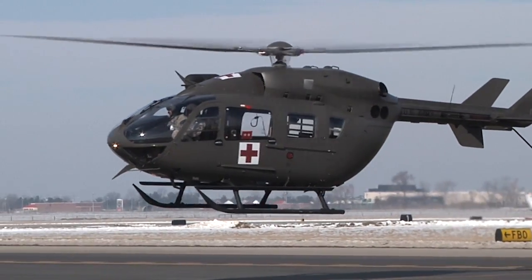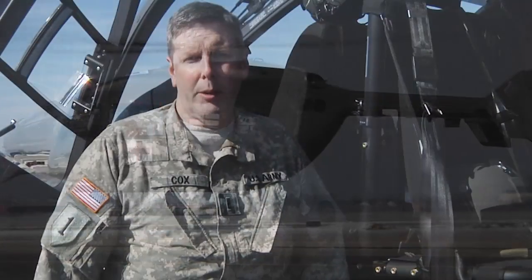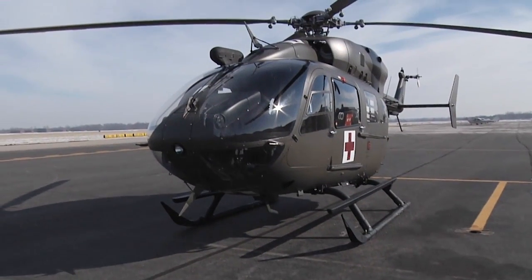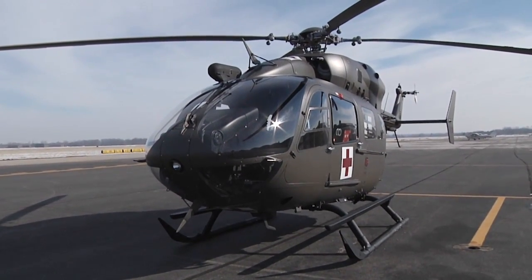We're standing in front of the UH-72, a brand new medevac aircraft issued to the Ohio Army National Guard. We've had the aircraft now for about a year, and just started training with all of our pilots, medics, and crew chiefs.